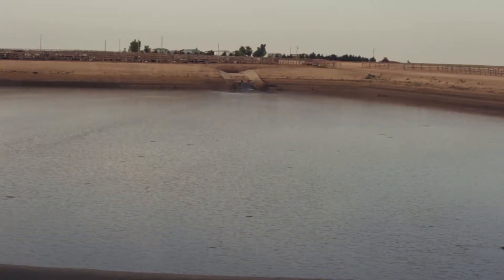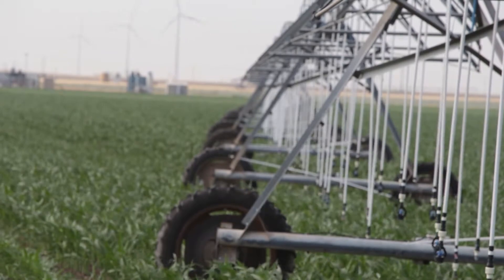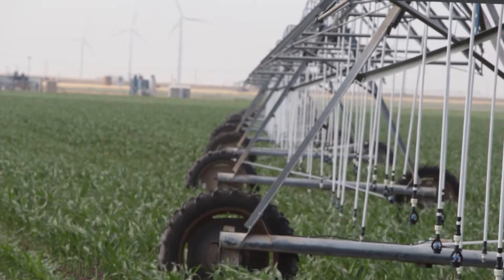We're required by the state to keep our lagoon levels at a certain maintenance level, and anytime we get above those levels we have to pump water out onto our fields. Consequently, we try to grow an actively growing crop year-round to benefit both the ground and the feed yard.